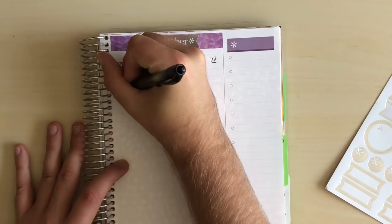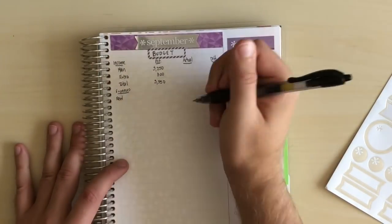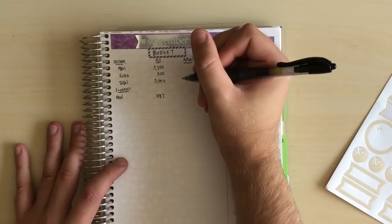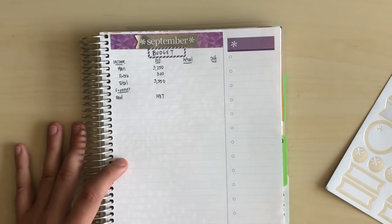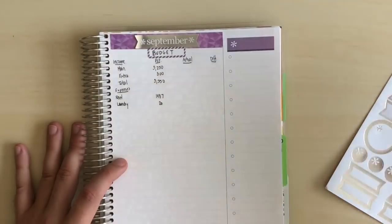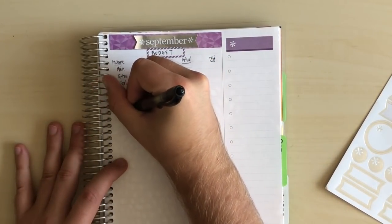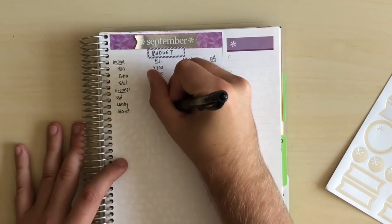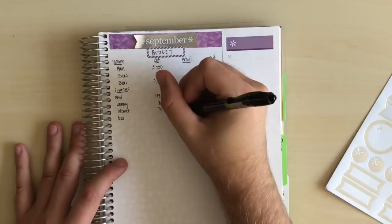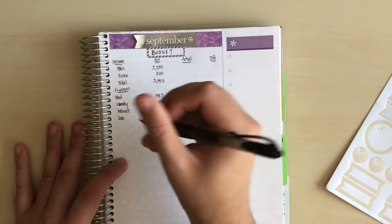The first expense is rent for my new apartment — it's going to be $1,487, which is a bit of a jump from my old place. Next I have laundry budgeted at $20 — that'll be the last month I'll ever need to worry about that since I'll have a washer/dryer in my unit. After that, internet at $74.91. Then gas — there will be utilities at my new apartment but I'll put those in next month. I'm going to put $60 for gas and we'll see what happens.